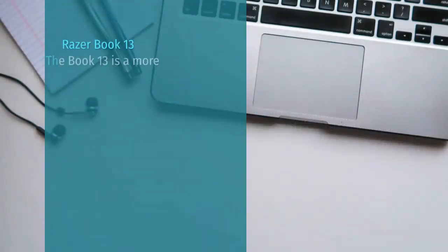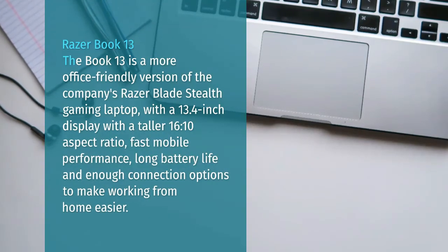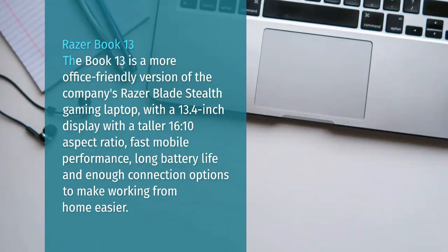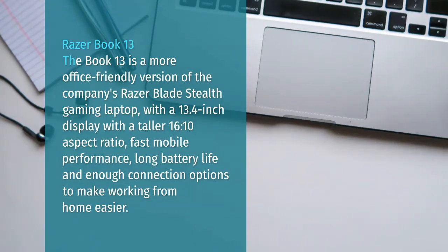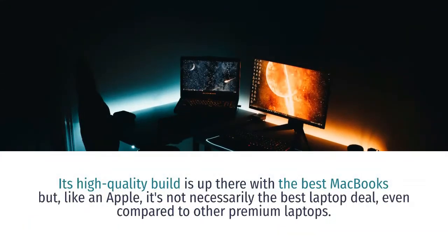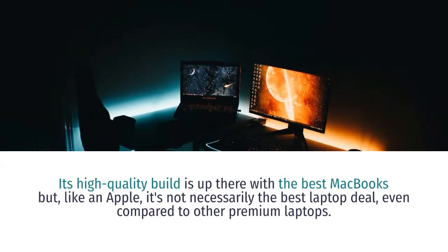Razer Book 13. The Book 13 is a more office-friendly version of the company's Razer Blade Stealth gaming laptop, with a 13.4-inch display with a taller 16:10 aspect ratio, fast mobile performance, long battery life, and enough connection options to make working from home easier. Its high-quality build is up there with the best MacBooks, but like Apple, it's not necessarily the best laptop deal, even compared to other premium laptops.